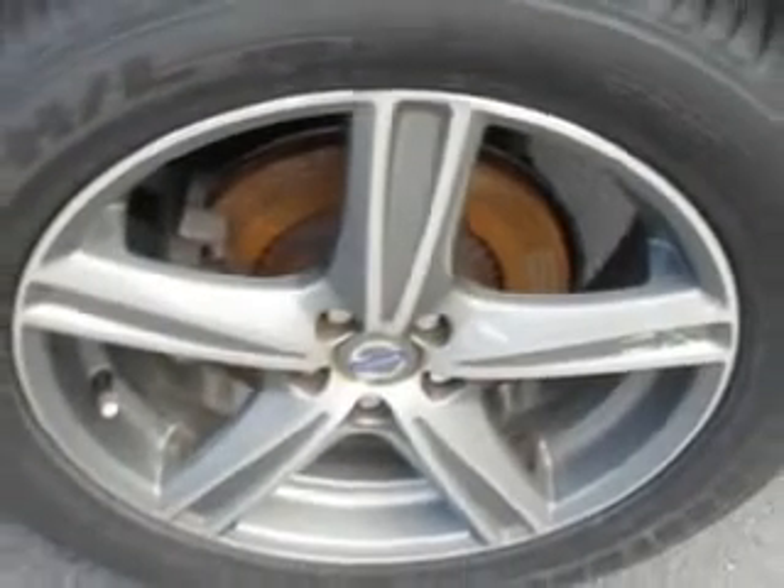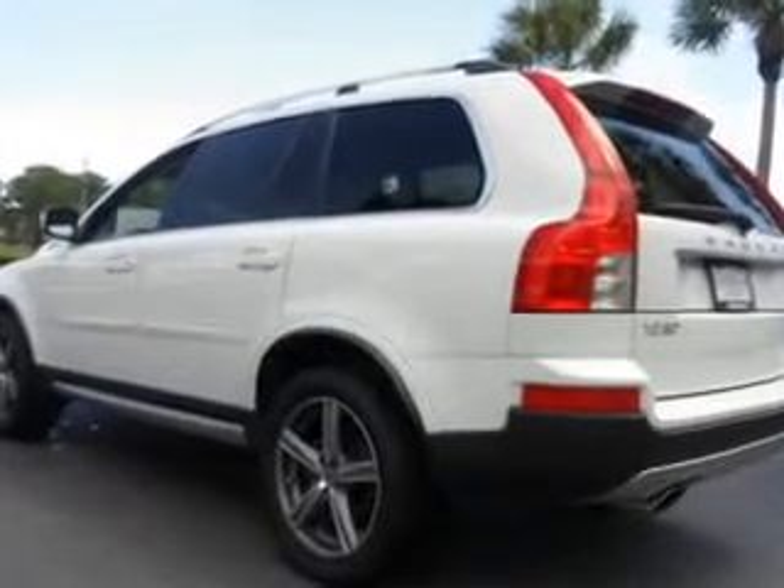Enjoy the drive, feel safe, and have peace of mind in this 09 Volvo XC90. See us at Suburban Volvo Palm Beach today.